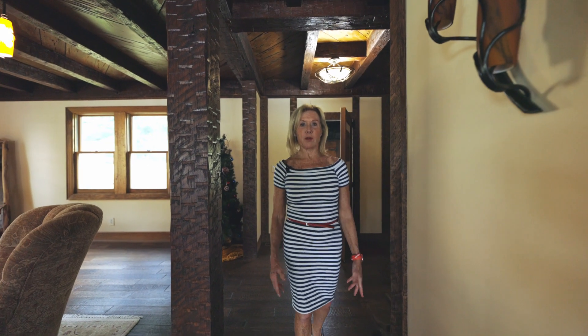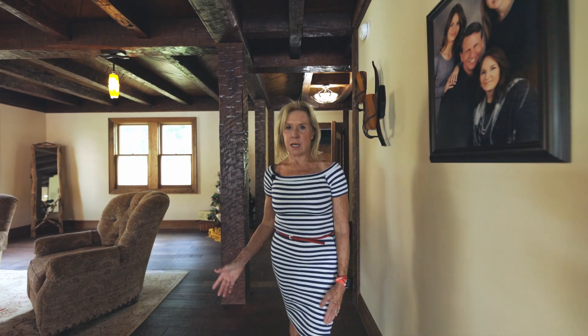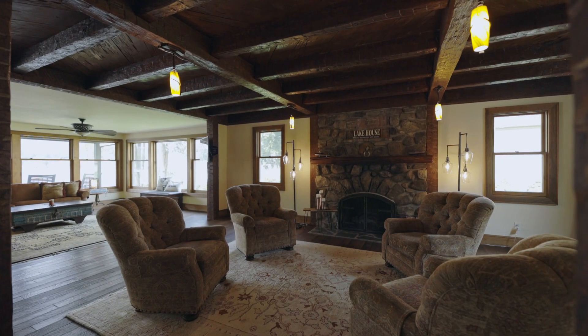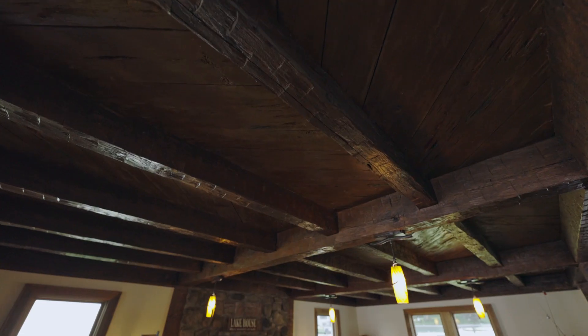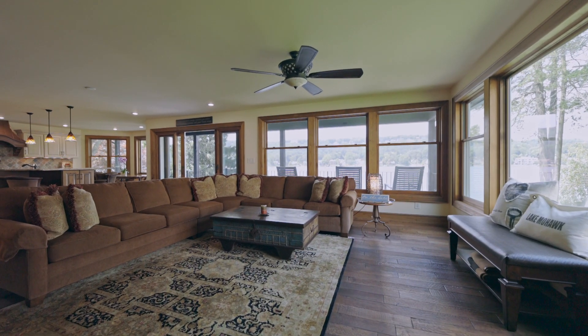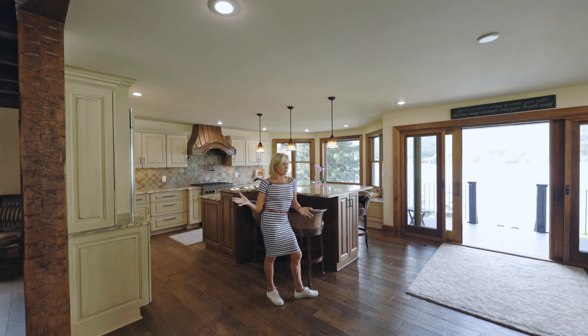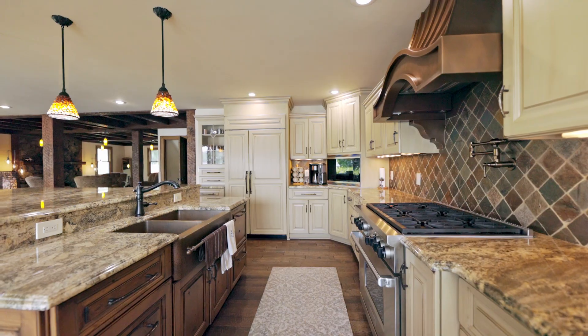I've sold many, many beautiful lakefront homes here over the years and this one is particularly charming. It's an original crane which has been expanded to over 5,000 square feet of luxury lakefront living. As you can see, we have a beautiful open floor plan with a chef's kitchen,